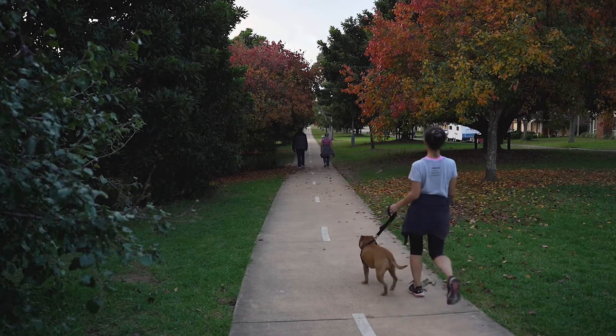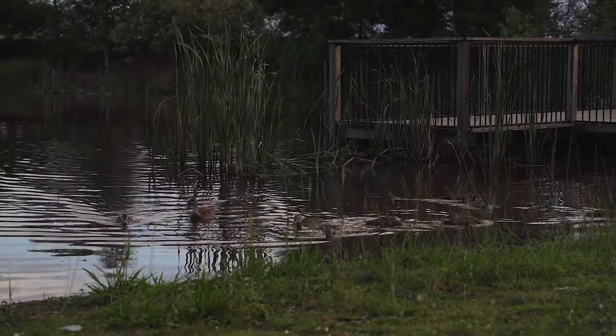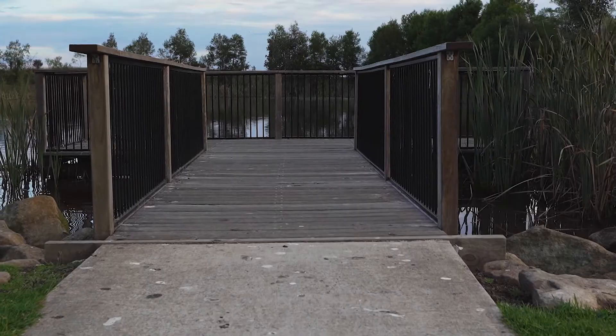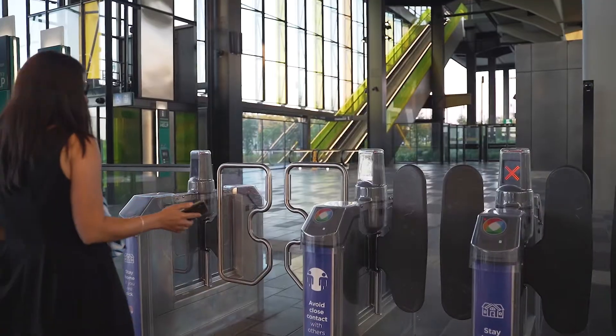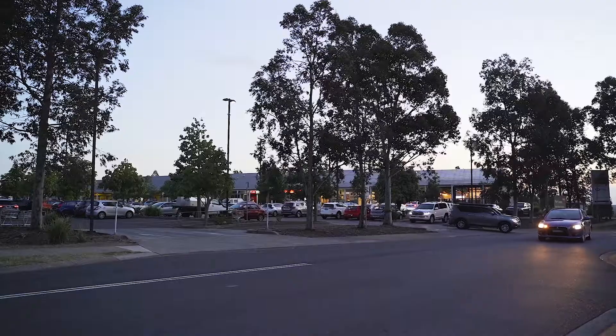Less than 200 meters away from this beauty of a house is Turkey's Nest Recreation Park — one of the best spots in the area for your family to relax and chill. Look for yourself, isn't it beautiful? We are also conveniently located only a few minutes away from Kellyville Metro, public transport, Beaumont Village and schools.